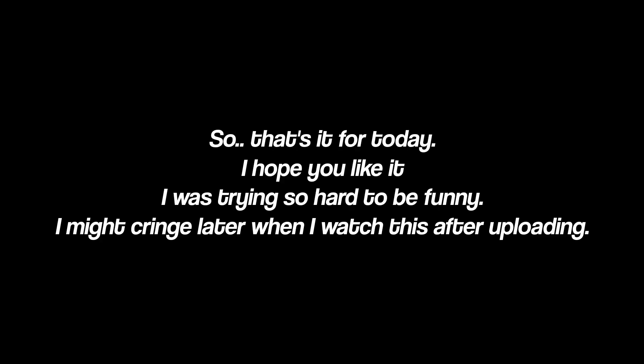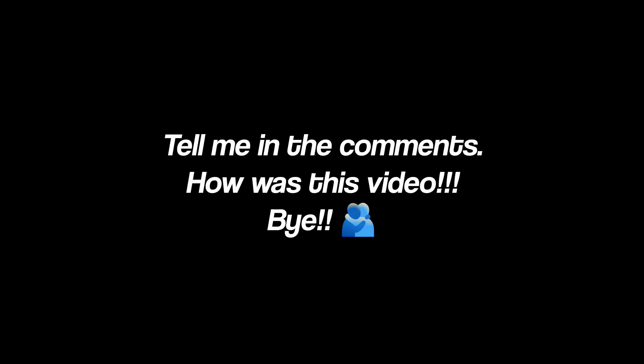That's it for today! I hope you liked it. I was trying so hard to be funny — I might cringe later when I watch this after uploading. Tell me in the comments how this video was. Bye!